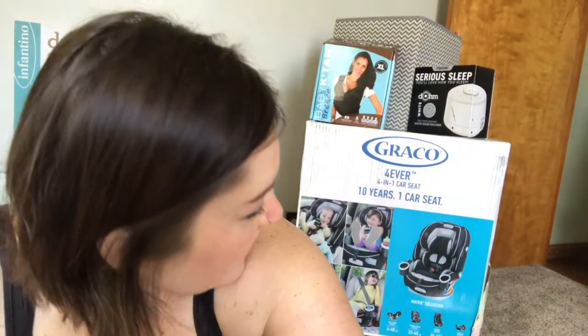We got the car seat — I got the Graco Forever four-in-one convertible car seat. We are not going to be doing an infant car seat; I've been told by many people that's a mistake, but we'll see. We have a backup infant car seat if we hate this for the infant stage. I also got the Baby K'tan Breeze baby carrier — really excited about that because I'm due July 3rd and I want it to be nice and cool and comfortable.